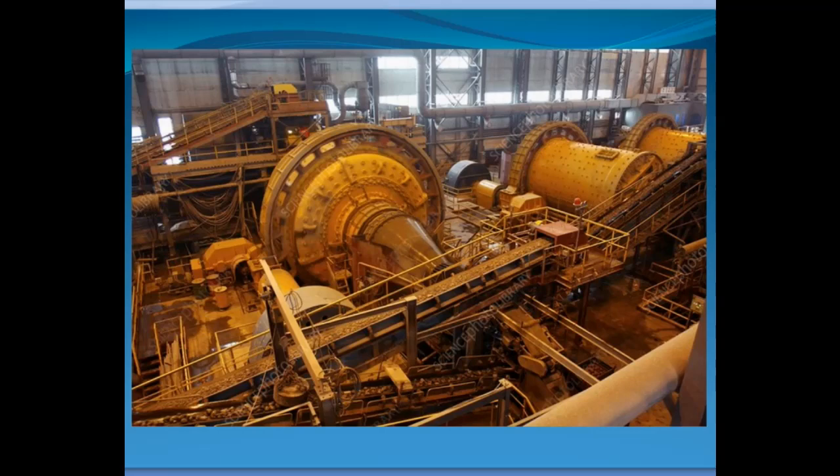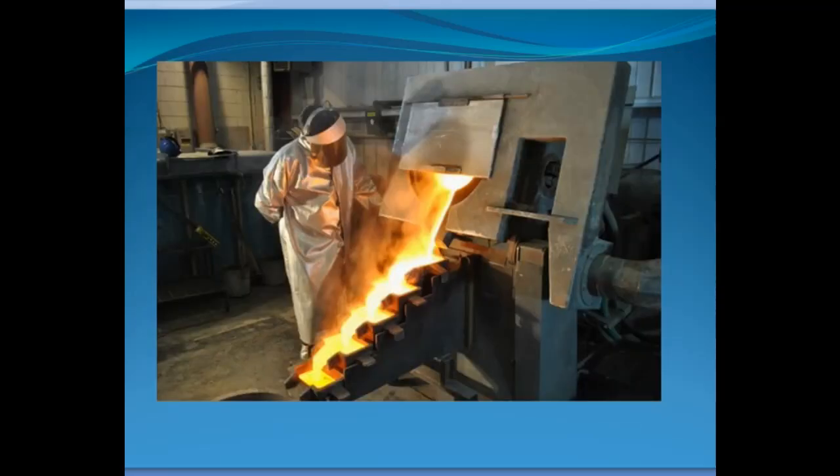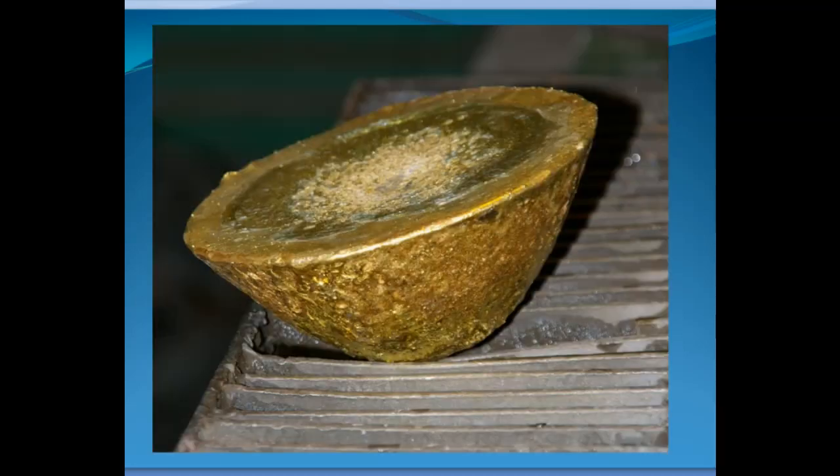Once the gold is captured, processed, and dried, it's heated up, melted, and poured into bricks or other molds. This is a button or cone-shaped mold — raw gold, impure, with silver and other impurities in it. This is the kind of thing you would find at a modern mine producing many pounds. This cone probably weighs more than 40 pounds — it's not very big, but gold is very heavy and dense.